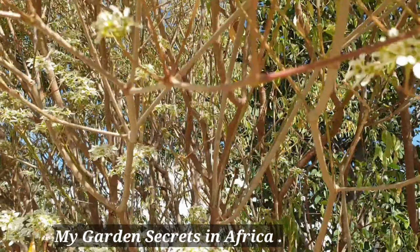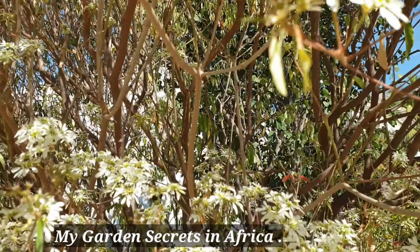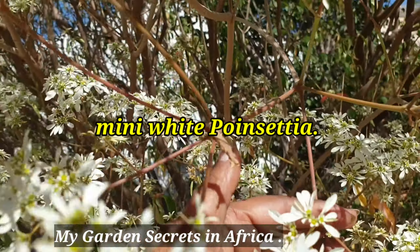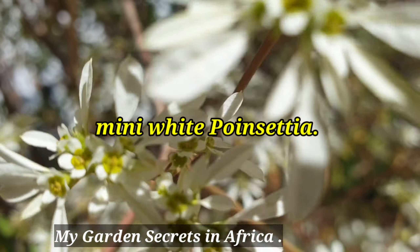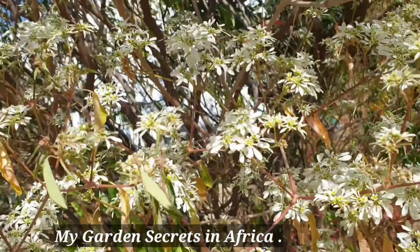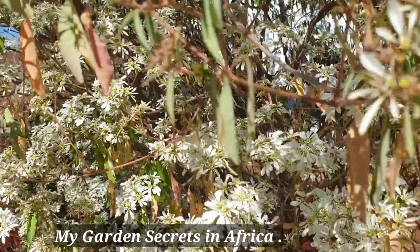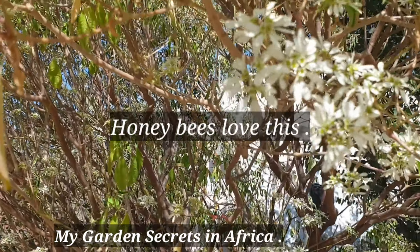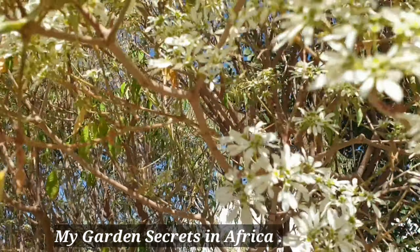Mini poinsettia. You can see the flowers are very, very tiny and there are hundreds and thousands of them. And it smells — oh, it smells so good. The whole place starts to smell very beautiful once all of them put up a display.